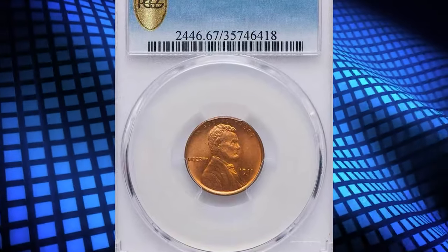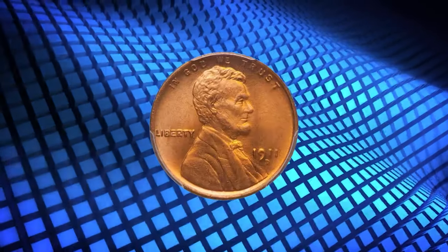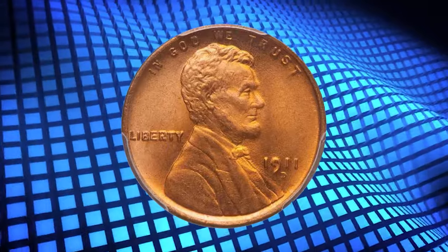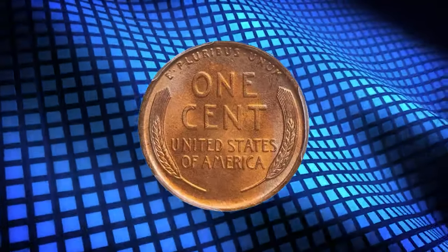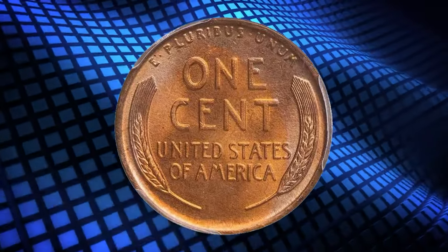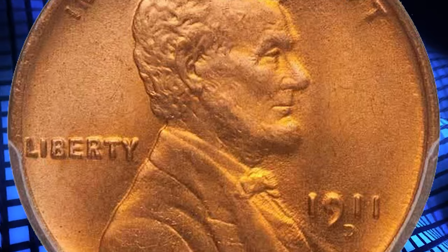Number 2. Here is a 1911-D Lincoln Cent in MS-67 Red condition. Despite a mintage of over 12.6 million, these are conditionally very scarce in gem red grades and very rare any finer. Beautiful and immaculate full red surfaces are aflame with a strong copper luster. This coin, without a doubt, is mind-boggling.